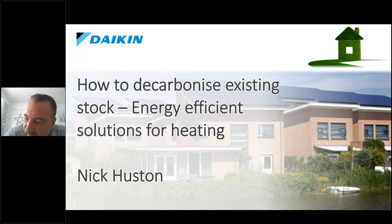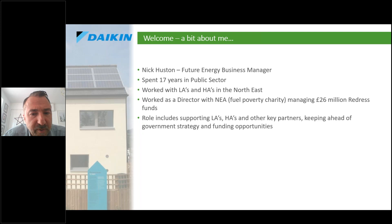Thank you and good morning. I'm going to do a brief ten-minute presentation on how to decarbonize the existing stock, mainly focusing on solutions for heating. A little bit about me: I'm a future energy business manager for Daikin. My background is very much in the public sector, working for local authorities and housing associations, and also for a national fuel poverty charity. My general role involves offering support, advice, and working with key partners through government strategy and funding opportunities.